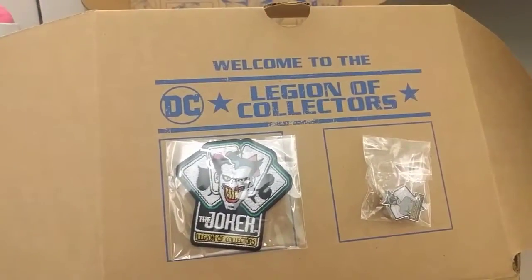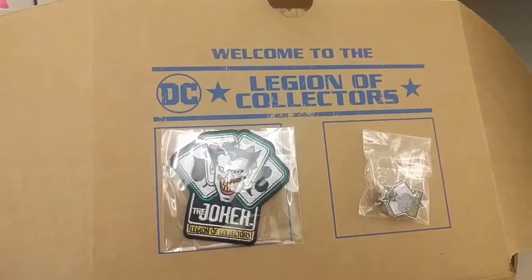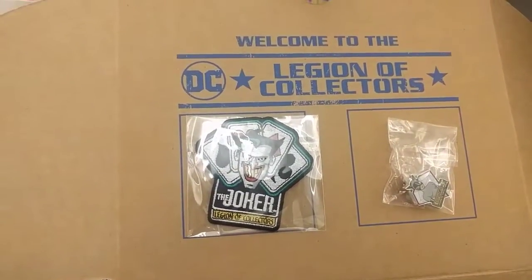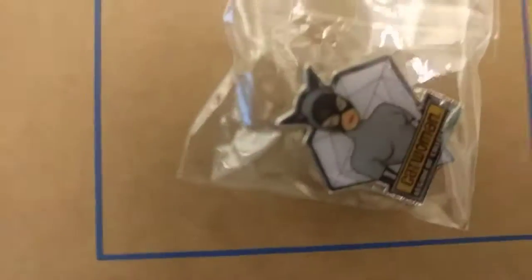It's that time again — this is our DC box for the month of July. I think the theme is animated Batman show, so we got the Joker, Catwoman — she's so pretty. Let's see what we got going on here.